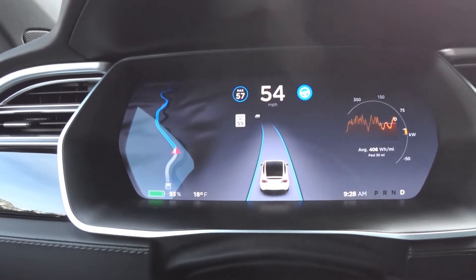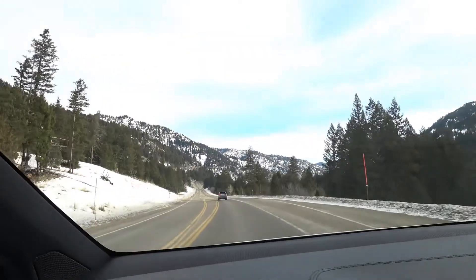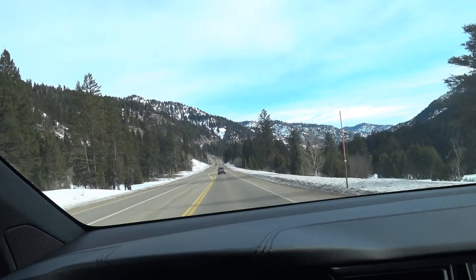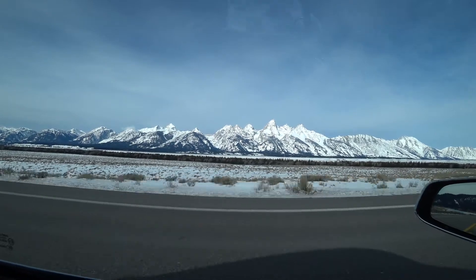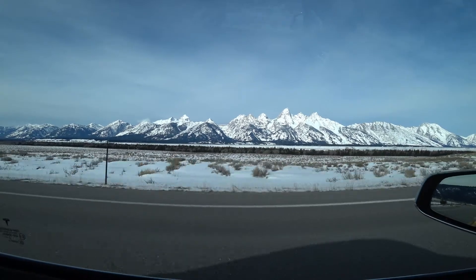The temperature is 18 degrees out. The roads are dry and the speed limit through here is only 55 miles an hour, so it's not a high-speed drive. It hasn't been a very good year for snow at these lower elevations. Normally this time of year all the sagebrush would be completely covered.